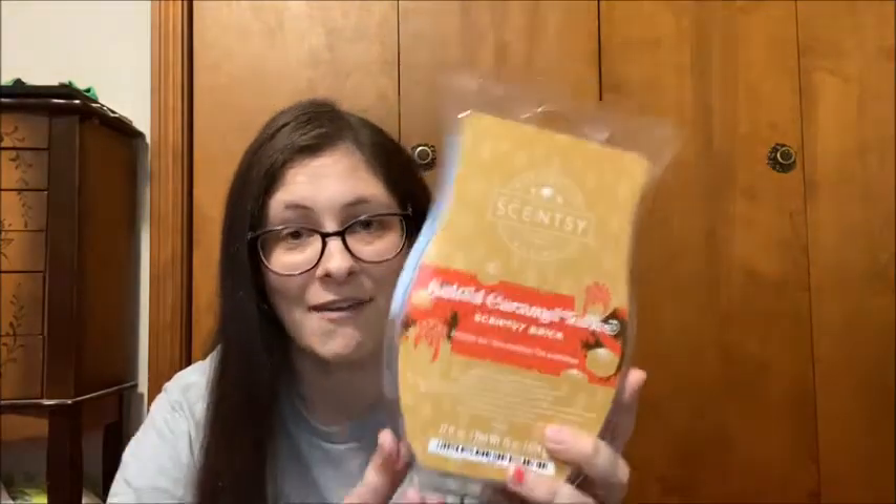Now going to the three new scents — I have those available. I've already made samples, handed them out, and mailed them to everybody. I had to make over 100 samples to give to my customers and everyone who requested them. I went live in my VIP group unboxing these and it was so much fun. The first one I have is Salted Caramel Toffee.